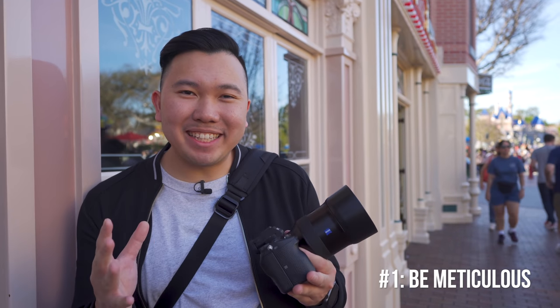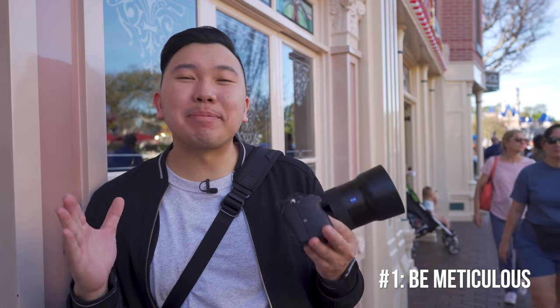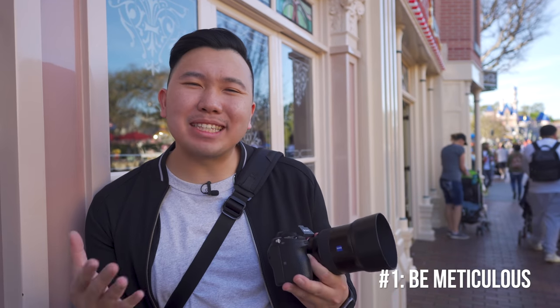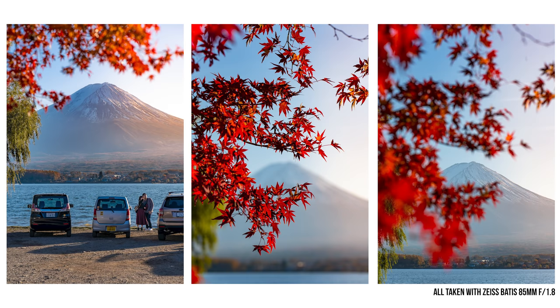Tip number one is to be meticulous. One of the best mindsets to be in that will really separate you from others is by paying attention to details. While most people would take a shot and leave, just stick around and look for things that someone can easily overlook. Try to take the same object or subject and get as many different perspectives as possible.